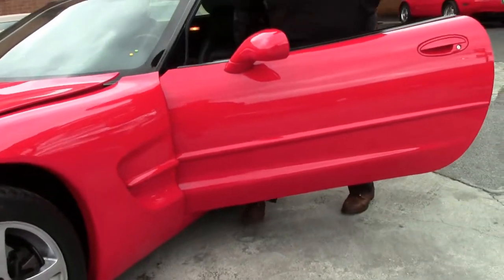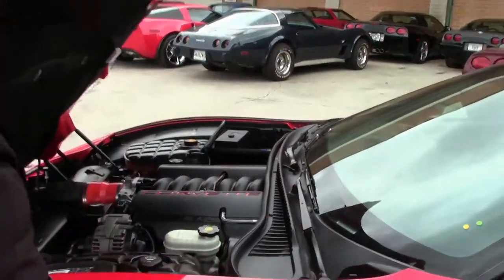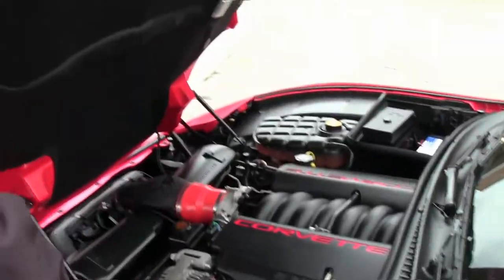Of course the LS1 engine — 350 horsepower of fun — definitely one of our favorites.